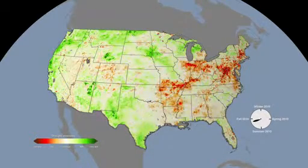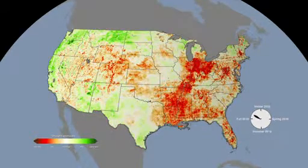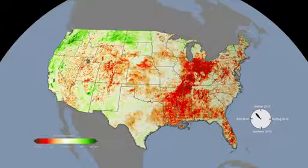Crops were using less water than they normally do. Over the fall, signs of drought worsened and had spread northward across much of the eastern part of the United States.